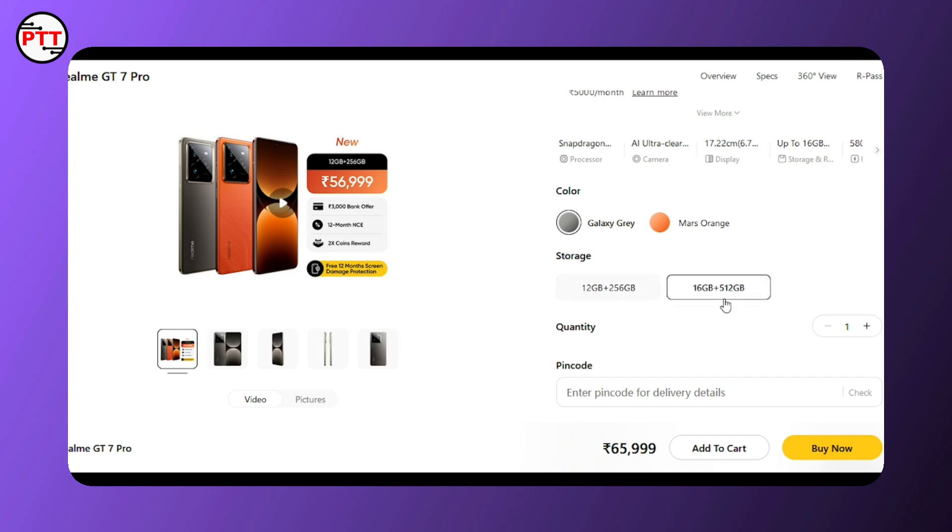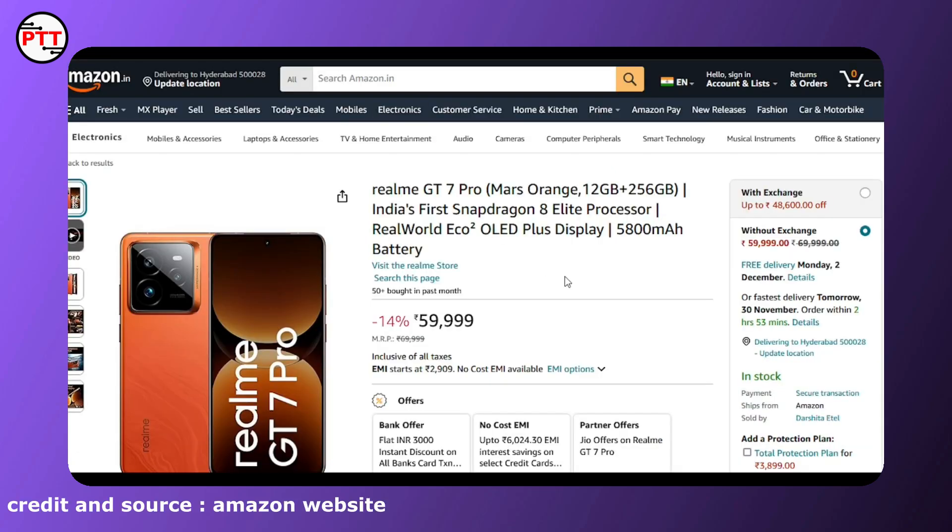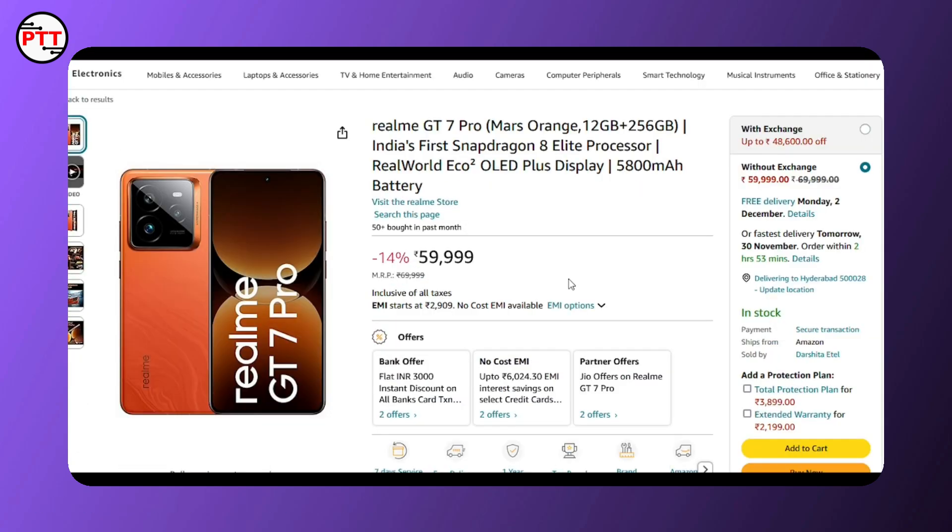It is available in 6GB and 12GB RAM variants and is available for purchase. If you want to buy, check the link in the description. There is also a link to this website, and it is available on Amazon. I have a card offer available for purchase.